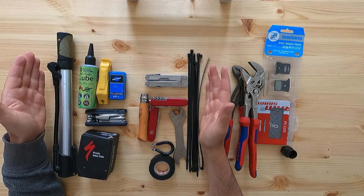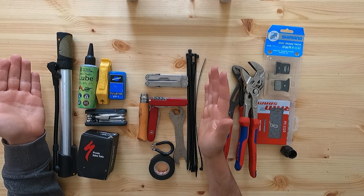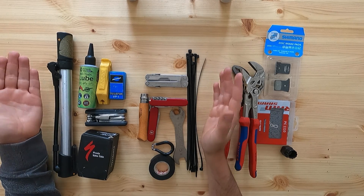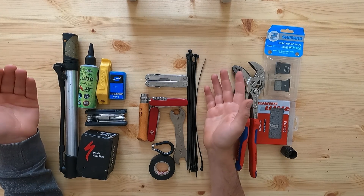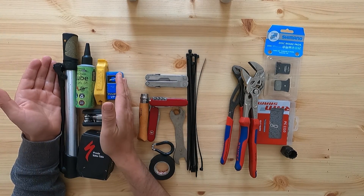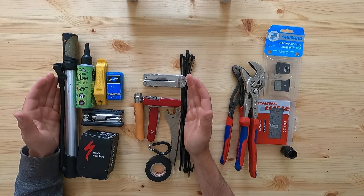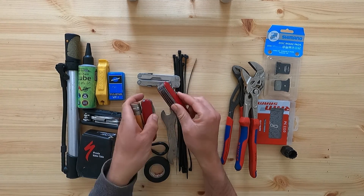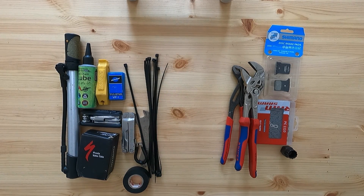Those are basically the tools I think are pretty much essential for a bike tour or bikepacking tour of most lengths, especially if you're close to civilization. Even with the items on the right included, it won't add that much — and if you just take the essential column, that's not a big toolkit at all.